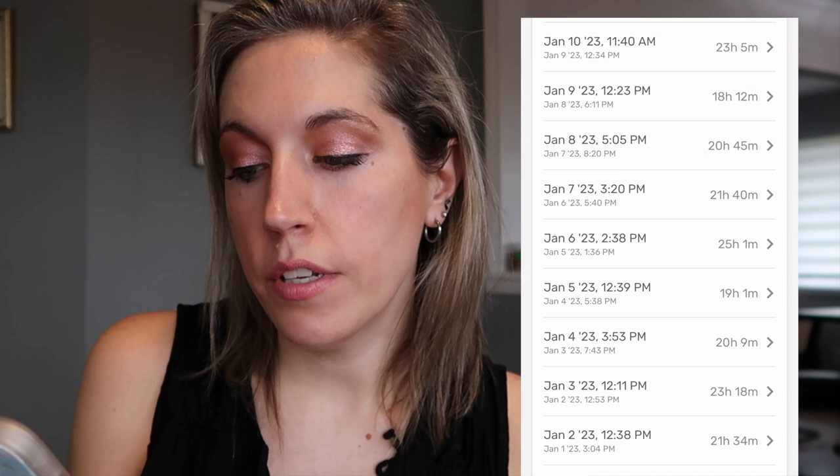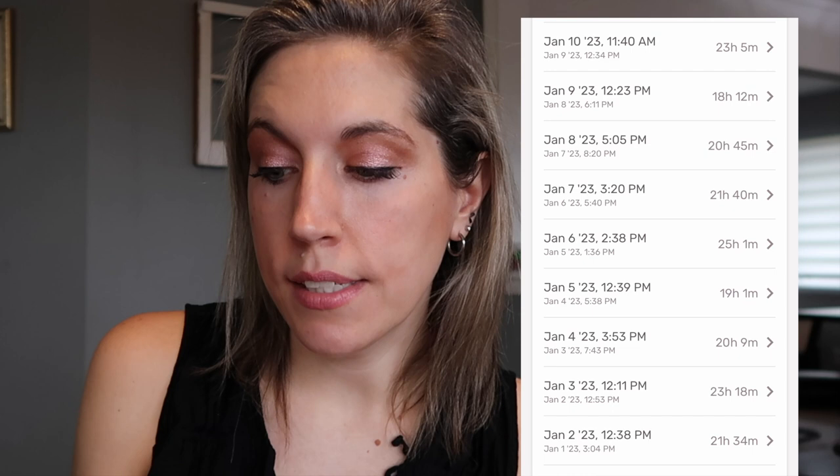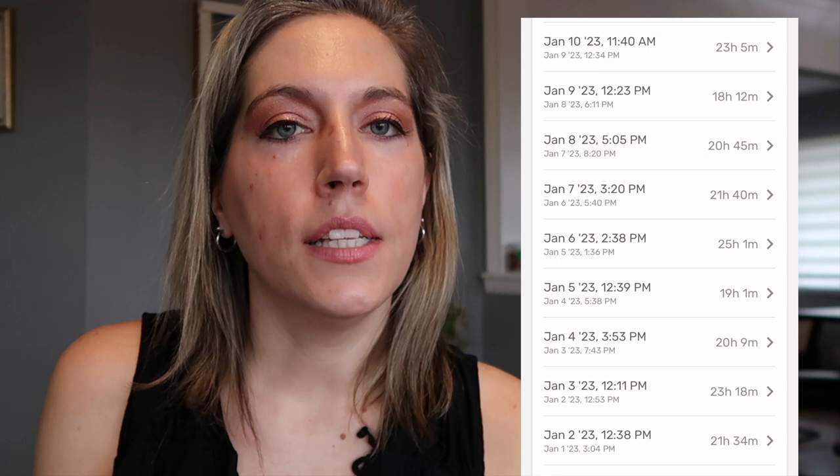So that must've been a down day — I fasted 22 hours, ate for 15 minutes, then fasted again for 23 hours and 18 minutes. On January 3rd, I fasted 23 hours and 18 minutes and opened my eating window at 12:11 in the afternoon. This was an up day, and my eating window was open from around noon until almost 8 PM — I closed it at 7:43 PM. If you take that seven-and-a-half-hour eating window and add it to my 23-hour-18-minute fast, it doesn't add up to 24 hours. That doesn't mean I did anything wrong.